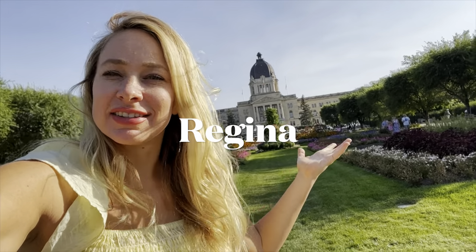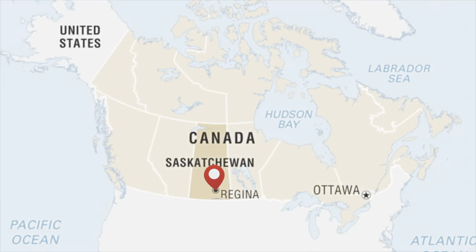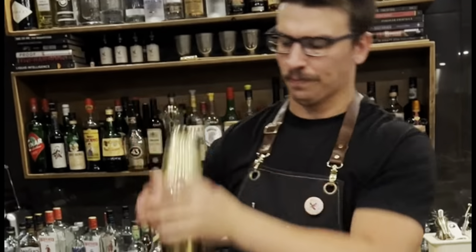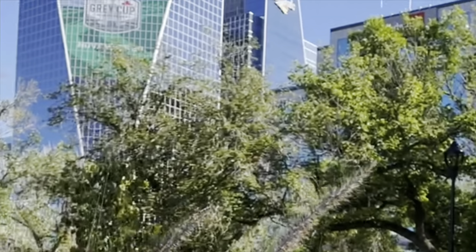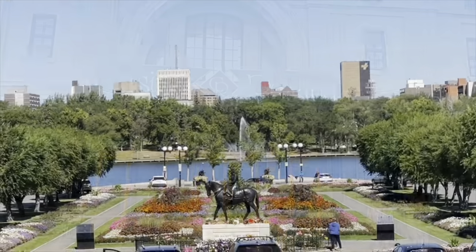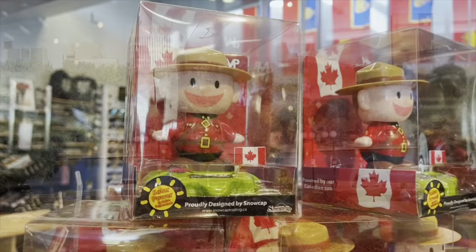Welcome to Regina, Saskatchewan. We are here at the capital city of the Canadian province of Saskatchewan to explore the many surprises this prairie city has to offer. While the name Regina may make you giggle, it literally means Queen in Latin. This is the Queen City. Let's go check it out.